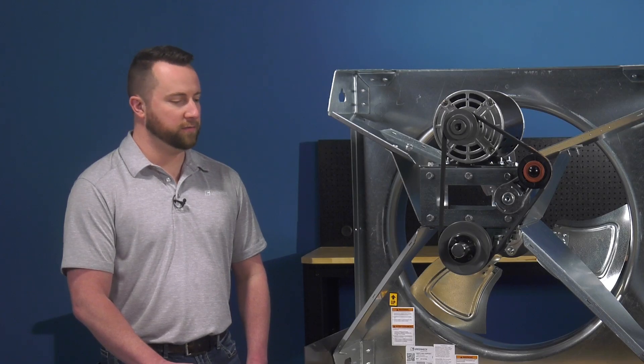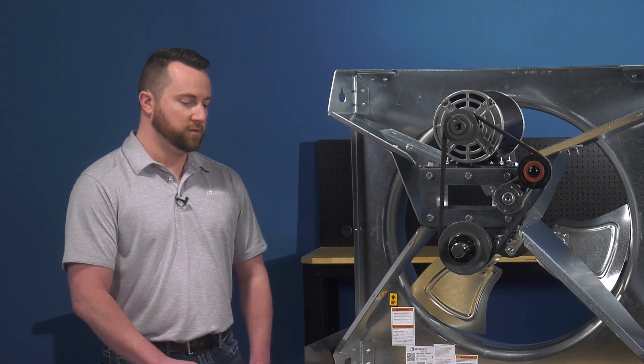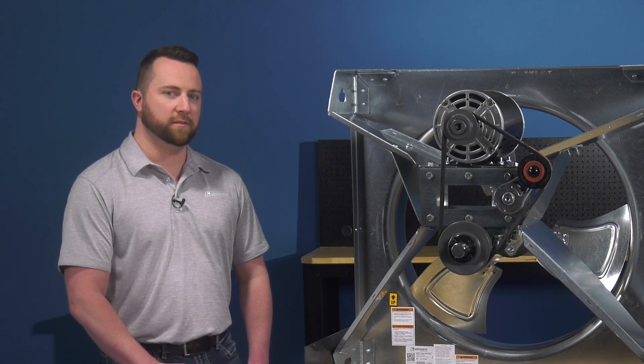The BAER fan is our first sidewall propeller fan to come standard with an automatic belt tensioner, giving you a host of benefits after installation. These benefits include reduced field maintenance time and improved product efficiencies, which will reduce your energy costs over the lifetime of the fan.